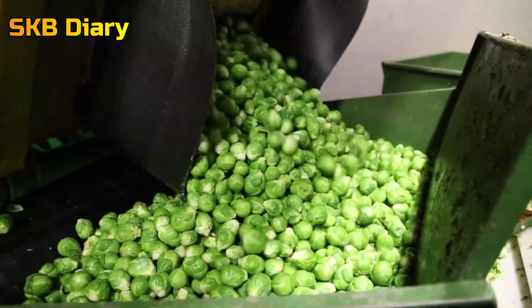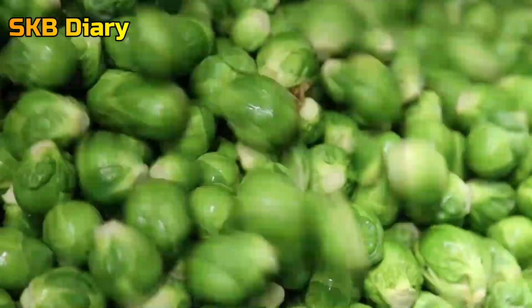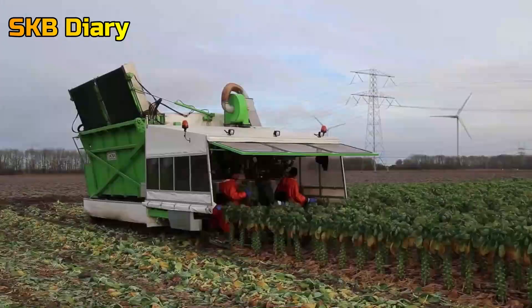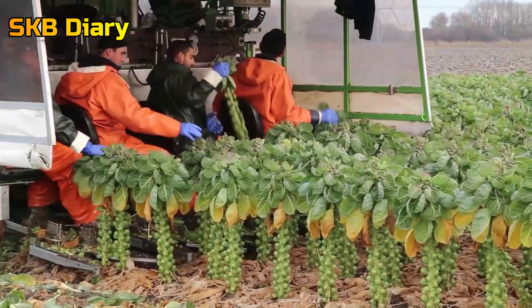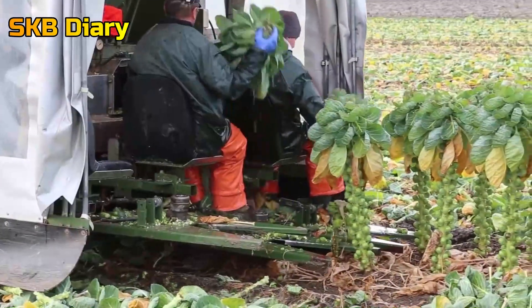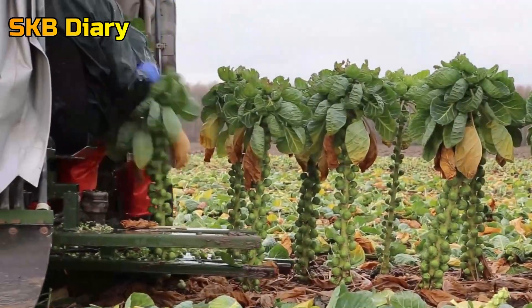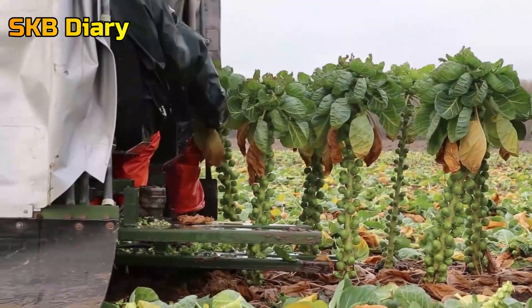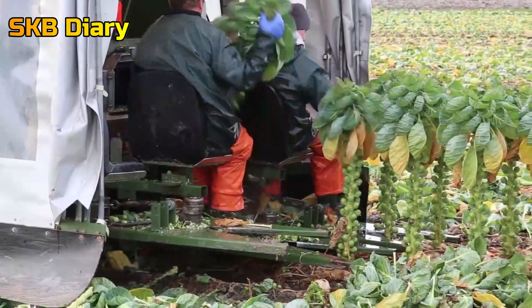Tiny Cabbage Harvester. Small cabbage is a popular choice in many parts of the world, especially in Europe, because of its crisp and refreshing taste. Large fields are utilized to cultivate these cabbages, and a specialized device known as a cabbage harvester is employed to harvest the crops. There are two components to this machine: big cutting blades, which are positioned beneath the apparatus and cut the cabbage plant's tough roots.